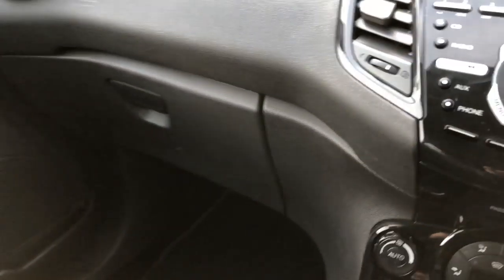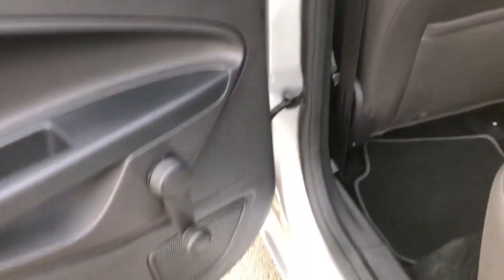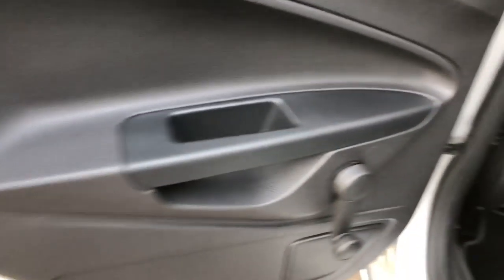Dashboard nice and clean — no scratches or anything, all looking nice and tidy. Nice car — Fiesta Titanium, one-litre EcoBoost automatic. Just going to do a walk around to the passenger side to show you the upholstery from both sides. As you can see it's a lovely car. Door card again — that's unmarked. Manual window control as I said, electric windows in the front.